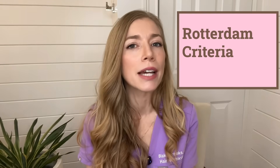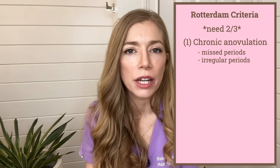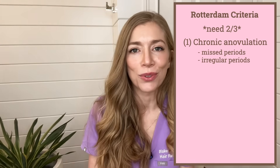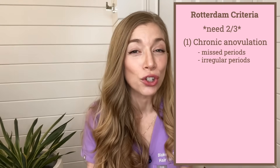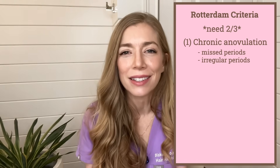The most common diagnostic criteria used is called the Rotterdam criteria. For a diagnosis of PCOS, you need at least two of the following three. The first criteria is chronic anovulation — meaning you're not ovulating or dropping an egg every month. You can do a quick check by thinking about your periods: are they really irregular, or are you skipping periods? That could mean you're not ovulating. If you start to have significant period irregularity after age 30, it's less likely to be PCOS, as PCOS generally causes period irregularity earlier, like in the teenage years.